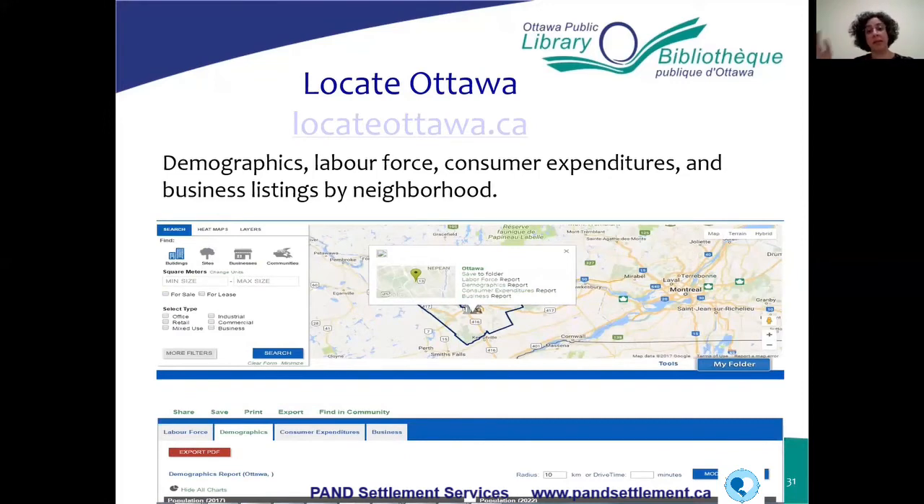Locate Ottawa is another Ottawa-specific site where you can get demographic information, consumer expenditure information, and business listings by neighbourhood.